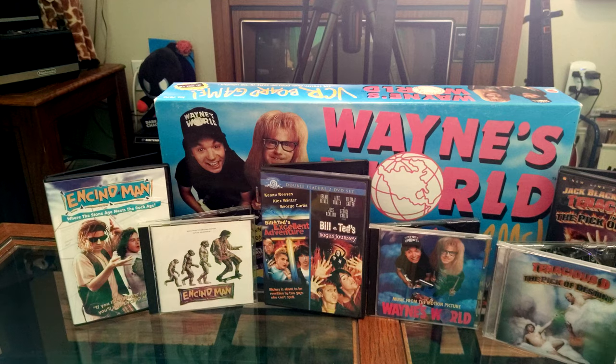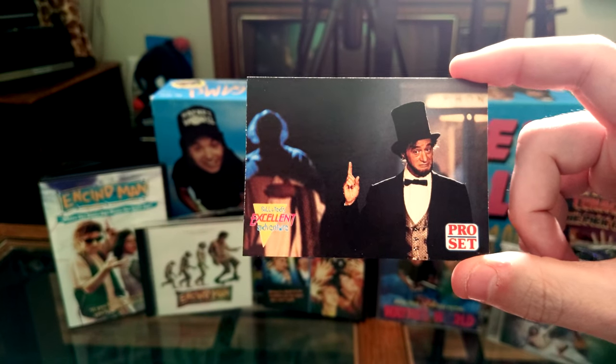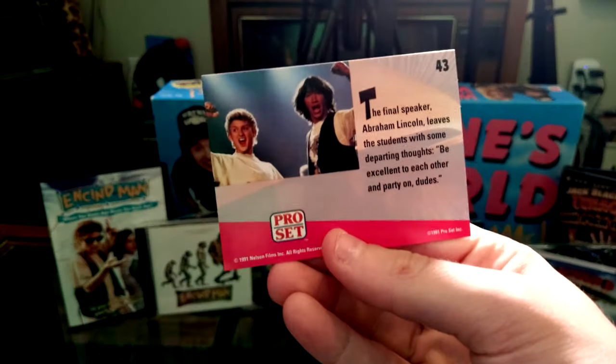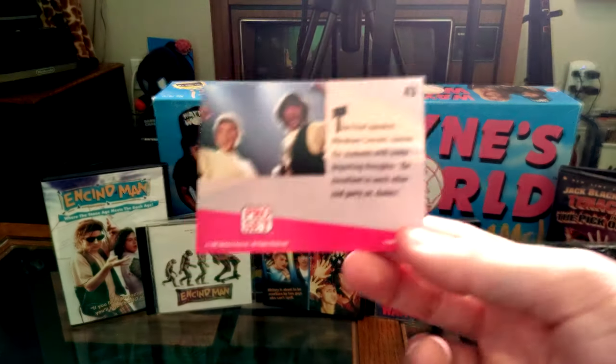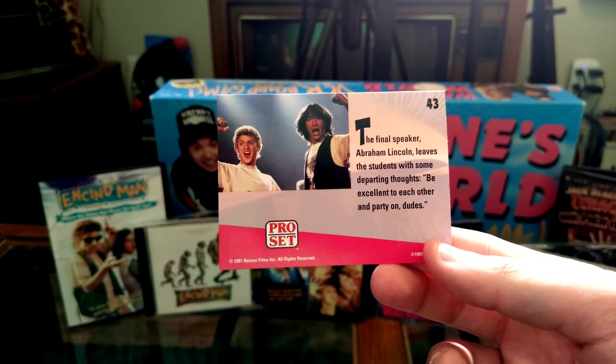Opening pack number two. We've got Abraham Lincoln — this is whenever they're giving the final presentation speech. Spoilers for these cards, by the way. If you haven't seen Bill and Ted though — I mean, you've had a while. Literally this whole entire thing is going to reflect both of the movies, so it's a giant spoiler alert for both movies. Be excellent to each other! And party on!